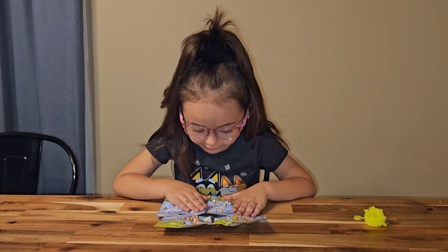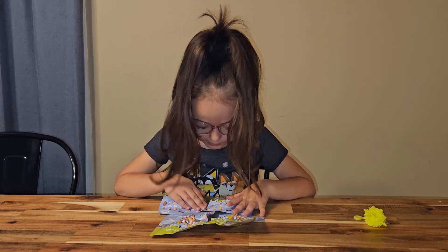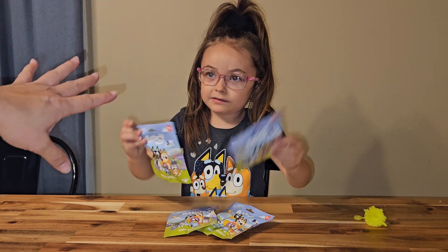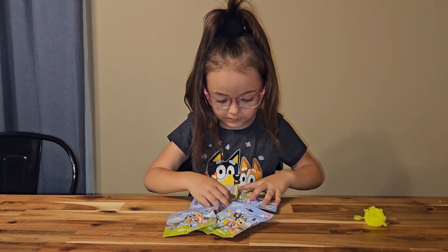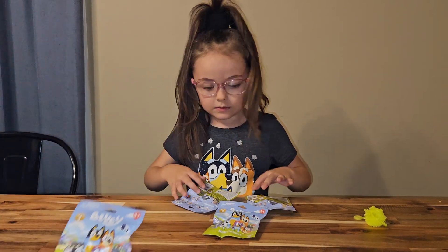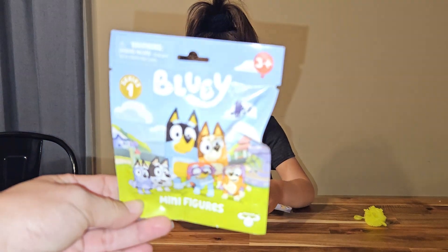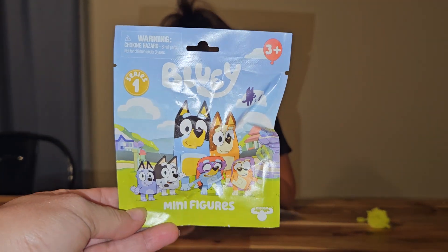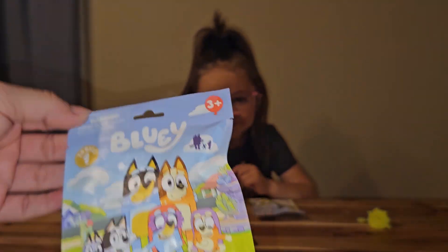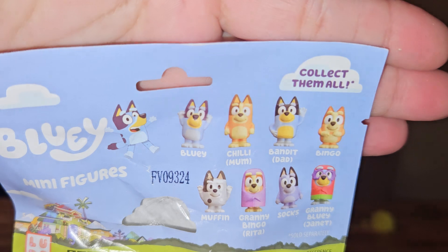We have tiny blue stuff. So these aren't really mysteries, but I figured everyone could see them. We don't need to... So these were new at our Meijer — I'm pretty sure it was Meijer. But there are many, many Bluey figures. And it says Series 1, so there's probably going to be more eventually. They're like little tiny Bluey characters.